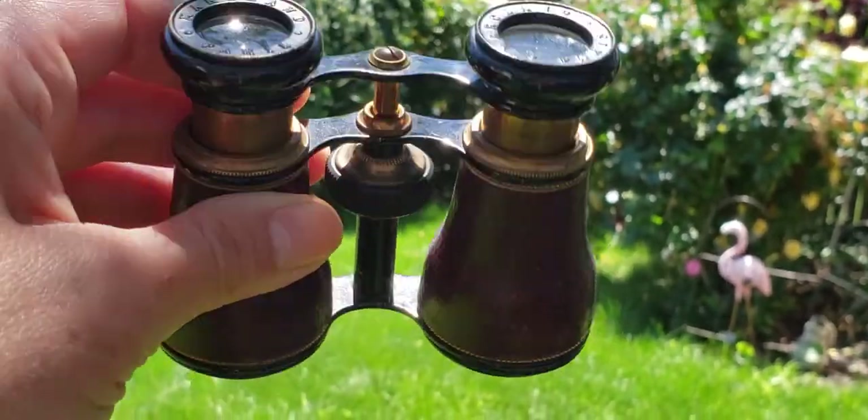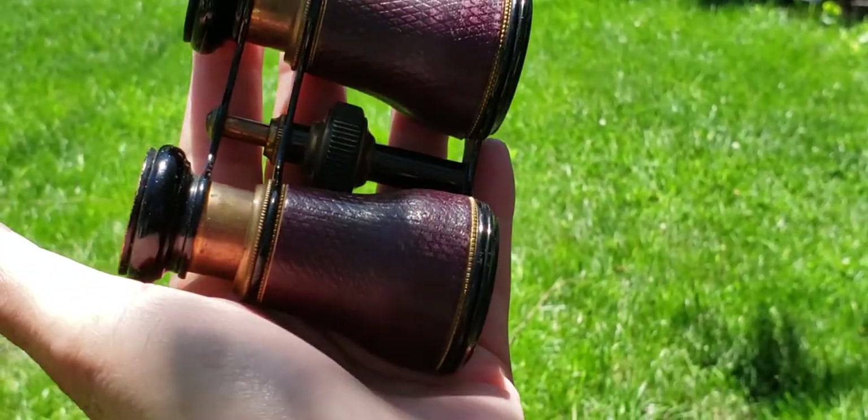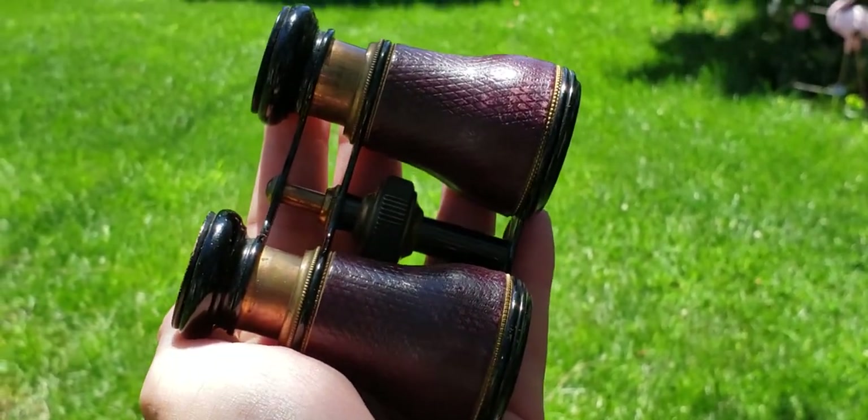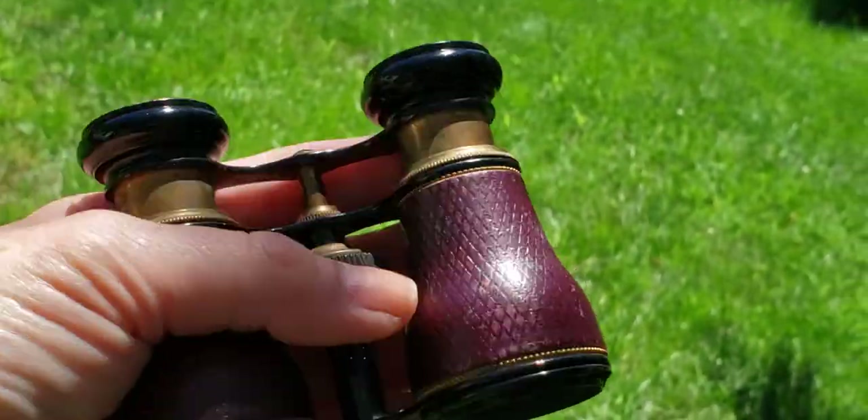Hi, it's Deanna, and today I want to try to show you what it's like to look inside 120-year-old binoculars from France. These are probably from around 1890. They're by Marchand in Paris.